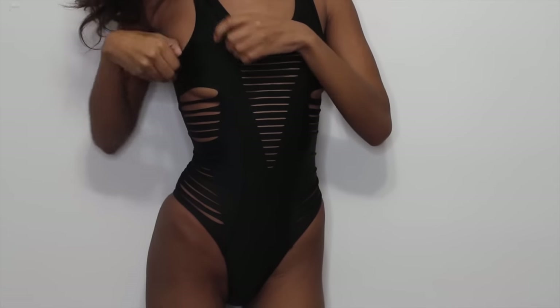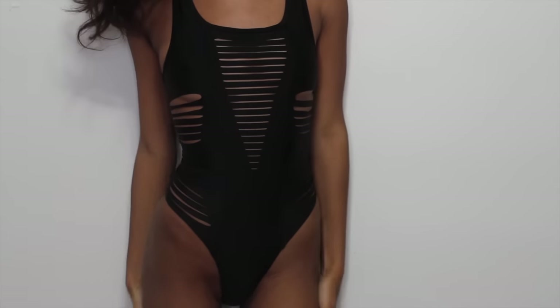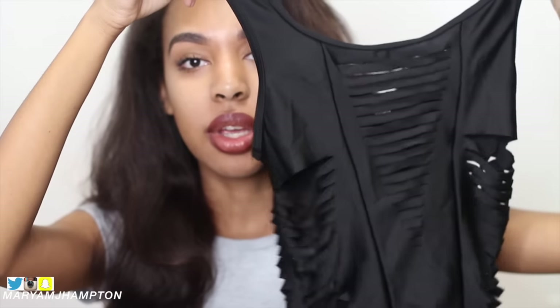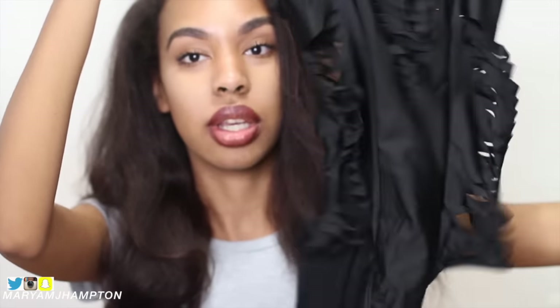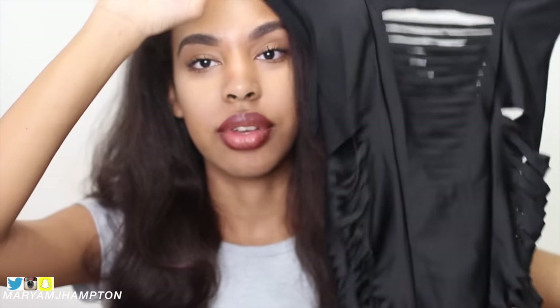Items are from Zaful.com and with Zaful.com items you have to basically size up — so if you wear a small you're going to get a medium, if you wear a medium you're going to get a large. So the first thing that I picked up is this one piece and it's like cut out, strappy, super cute. I love one pieces because I just think they're so fashionable and cute and you don't really have to have everything out.